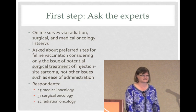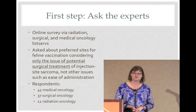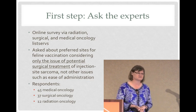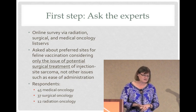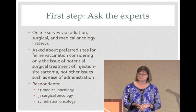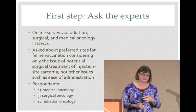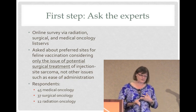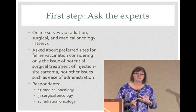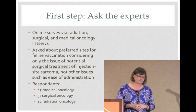But still, that's kind of aggressive. So we were wondering: is there a place on the cat that you could vaccinate to give them protection against disease, but not lead to such horrific consequences if they were to develop a tumor? We first performed an online survey of specialists who deal with this tumor — oncologists specializing in radiation, surgical, or medical oncology — and we asked them what their preferred site for vaccination would be if their only consideration was surgical removal of a mass. We had almost a hundred respondents in that survey.